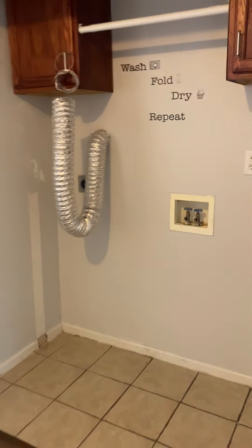Your washer and dryer area. Upstairs bath looks nice. Linen closet.